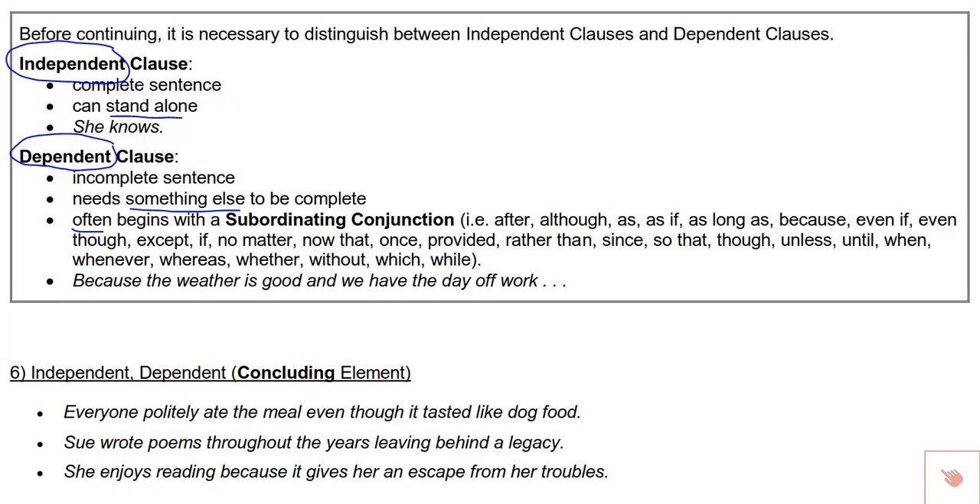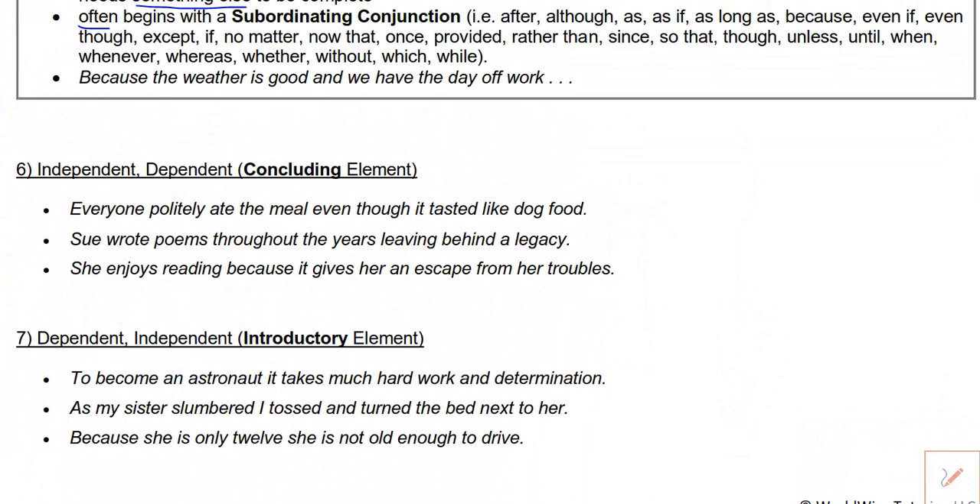When a sentence has both an independent and a dependent clause, you need to separate them with a comma. The independent and dependent can come in various orders. If the independent is first and the dependent is second, we call that a concluding element. For example: Everyone politely ate the meal [independent], even though it tasted like dog food [dependent — starting with the subordinating conjunction 'even though']. Because there's an independent and a dependent in the same sentence, I need to separate them with a comma. If I got rid of the dependent and just read 'everyone politely ate the meal,' that's a complete sentence. But 'even though it tasted like dog food' alone would be incomplete.